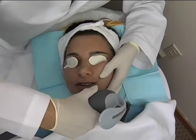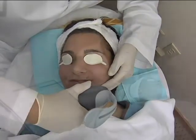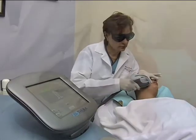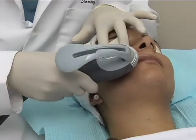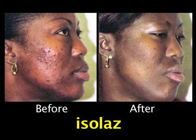One breakthrough example is the way dermatologists treat acne. Antibiotics, diet changes, and exfoliation are still included. But the newest, most exciting treatment combines laser light to kill bacteria and suction to remove debris from the pores.